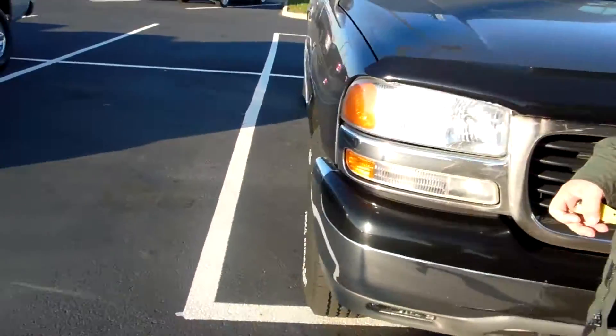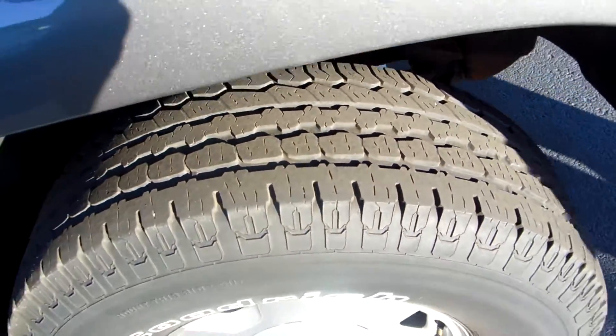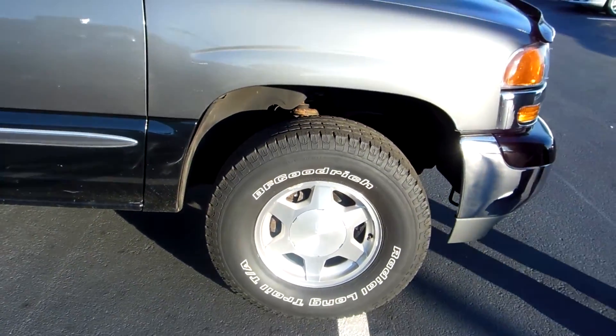We're going to show you the tires. Tires are a little better on this one — more than enough to get you through the winter.